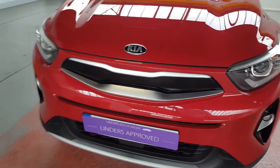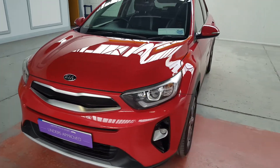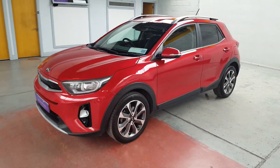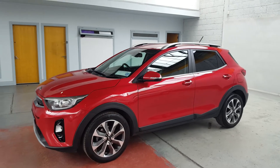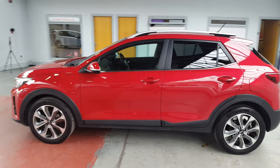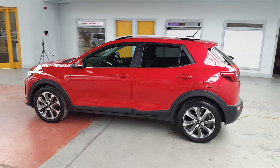Hi folks, James here from Linders Inn Chapel Lizard. Today I'm going to take you through this absolutely stunning Kia Stonic. It's a 2018 and it has a really high spec on it. It has 17 inch diamond cut alloys and it's a lovely fire red colour.